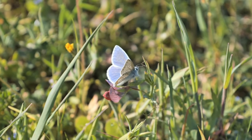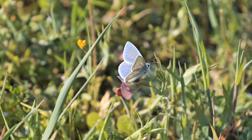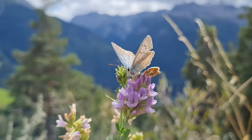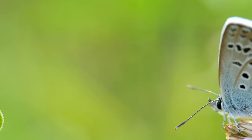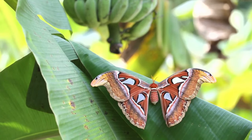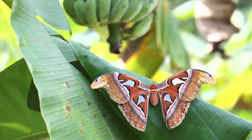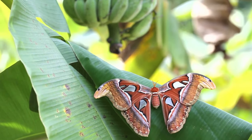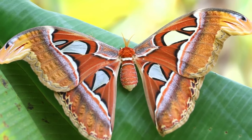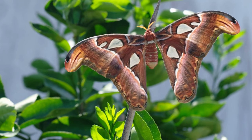The world's smallest butterfly is the blue pygmy butterfly, Brephidium exilis, which has a wingspan of only 0.5 to 0.7 cm. It is incredibly tiny and is found in areas of North America. Despite its small size, this butterfly has a unique beauty and is a fascinating species to study. The largest butterfly in the world is the Atlas butterfly, Attacus atlas, which is found in the tropical regions of Southeast Asia. The wings of the Atlas butterfly can reach a wingspan of up to 30 cm. These butterflies are known for their beauty and impressive size, making them a true wonder of nature.